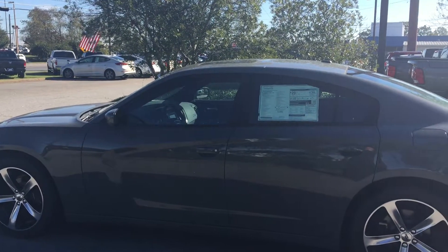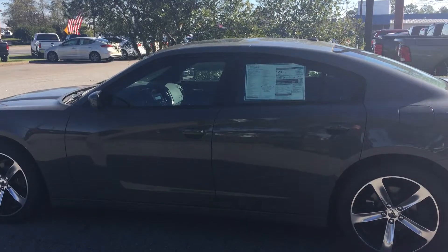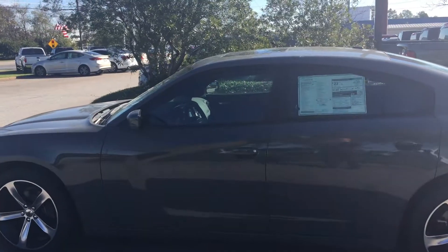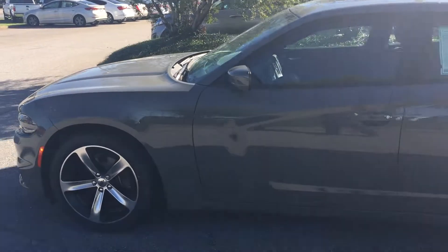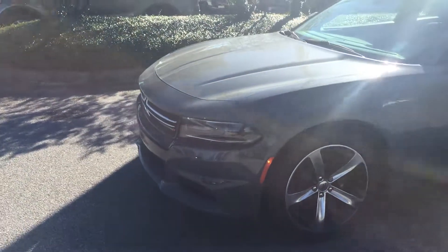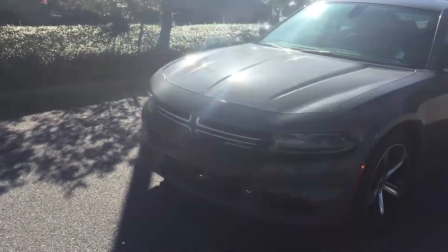This is Ted Katt at Landmark Dodge in Athens. What we're looking at here is one of our Destroyer gray Chargers. You can see it has the remote start feature. It has awesome 20-inch wheels, and it is a unique Destroyer gray color.